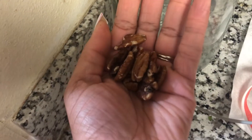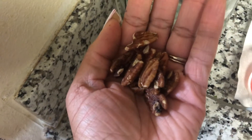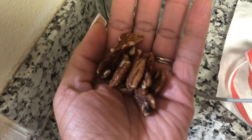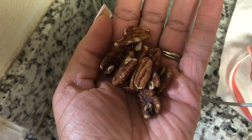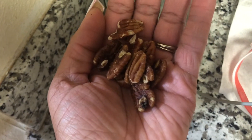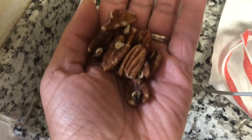While I'm grinding up my coffee, I grabbed a handful of pecans. I buy these from Costco in a two-pound bag, and then I roast them in the oven at 300 degrees with butter and pink Himalayan salt. They come out so good — like your own homemade roasted pecans.